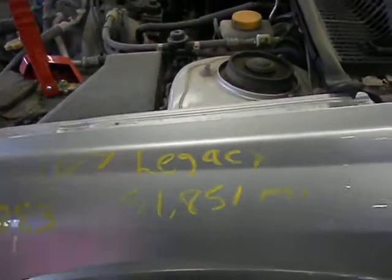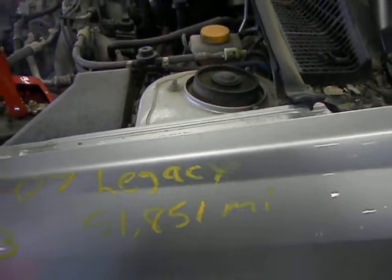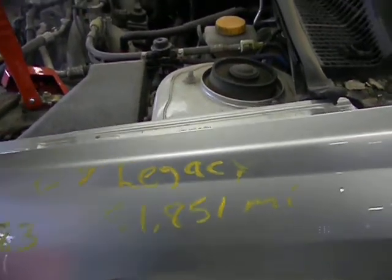Stock number 11J-0883. It's a 2007 Legacy 2.5 automatic, all-wheel drive, 51,851 miles.